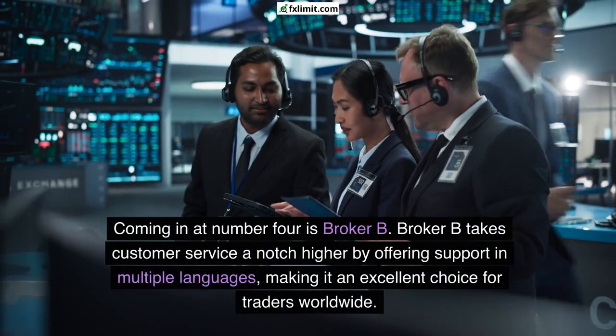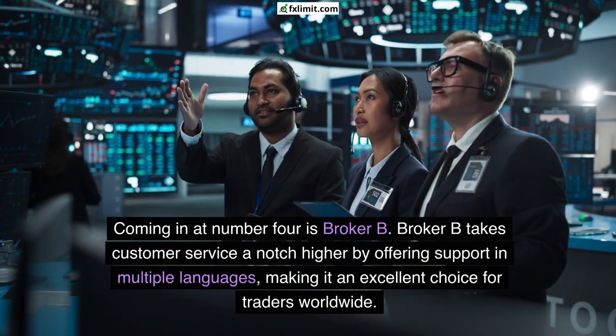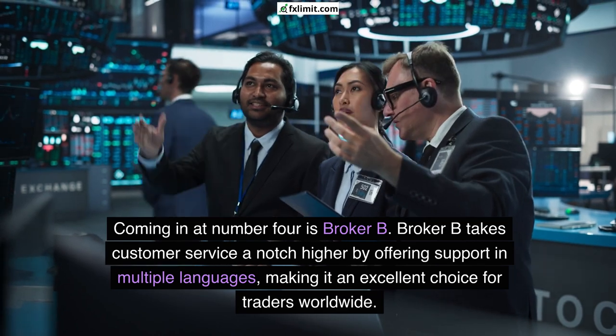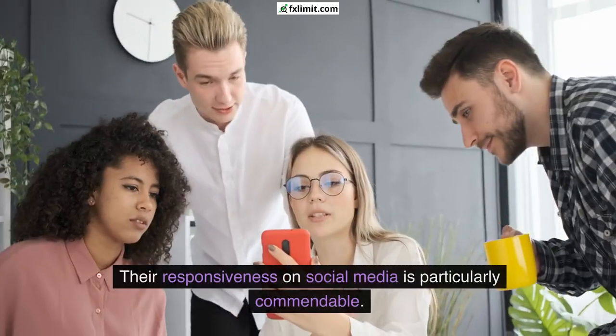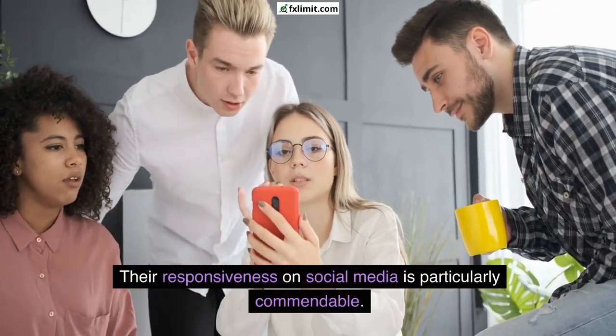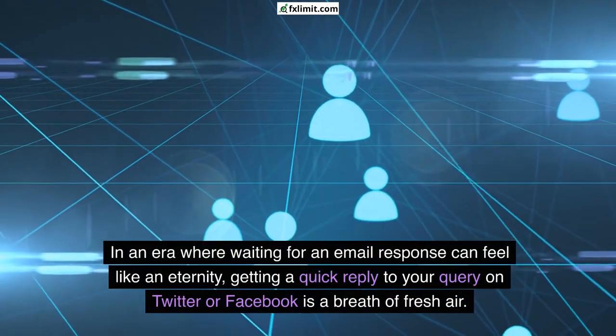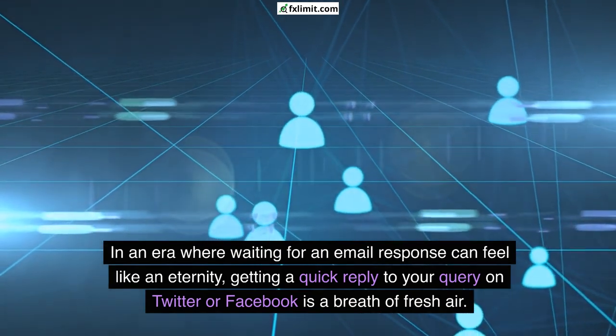Coming in at number four is Broker B. Broker B takes customer service a notch higher by offering support in multiple languages, making it an excellent choice for traders worldwide. Their responsiveness on social media is particularly commendable — in an era where waiting for an email response can feel like an eternity, getting a quick reply to your query on Twitter or Facebook is a breath of fresh air.